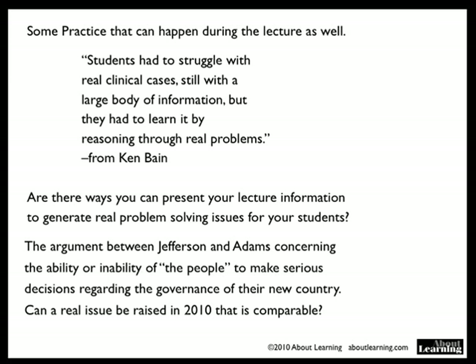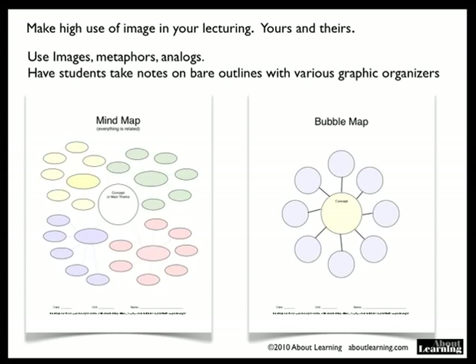Make high use of images in your lecturing — yours and theirs. Use images, metaphors, analogs. Have students take notes on the bare outlines of things with various graphic organizers. These are two of the 20 that we include in our lesson writing software. Teach the students how to mind map your lectures.